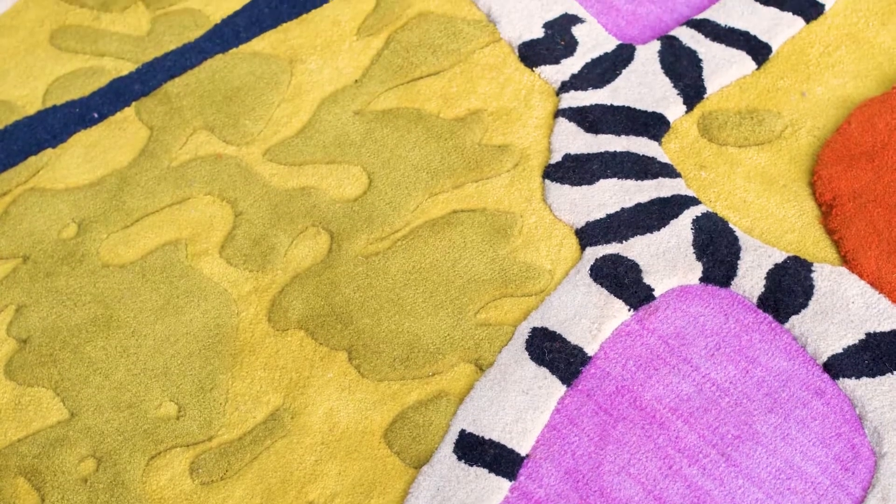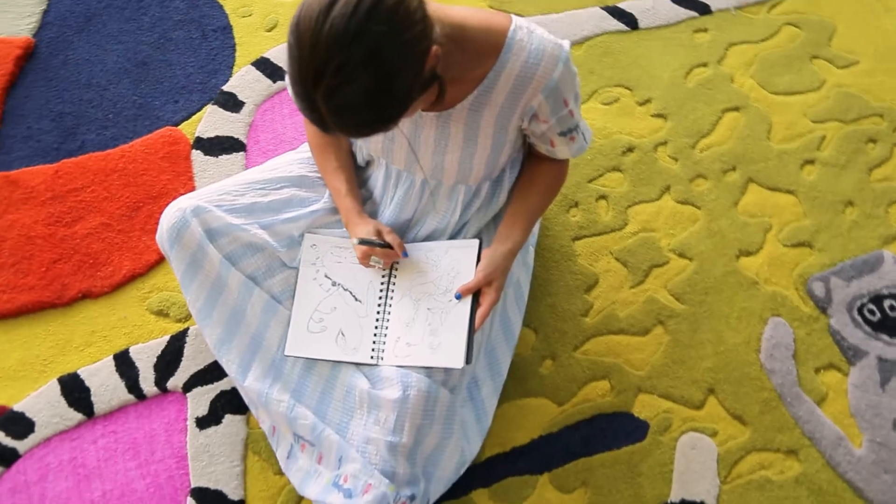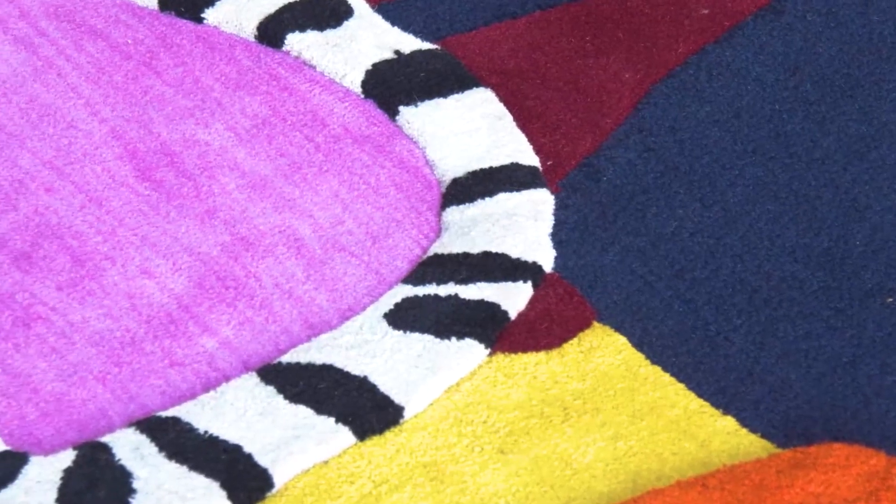I thought the rug was way better than the original artwork. I just think it's been translated so wonderfully. I was incredibly excited by the colors and the textures.